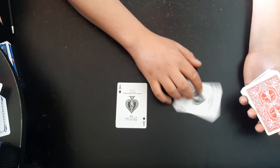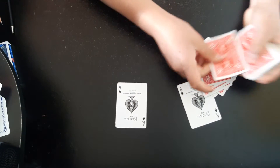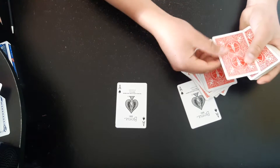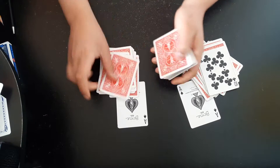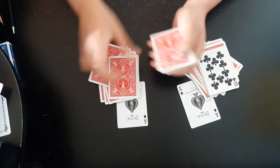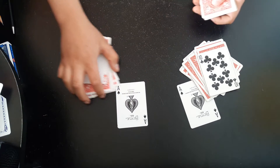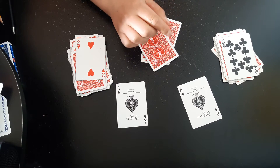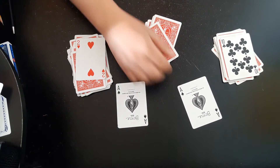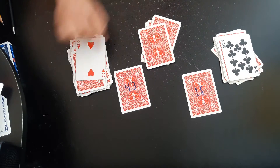This ace is telling me that Spectator number one's card is in the 18th position — we count to 18, and the 18th card is the ten of clubs. Then this ace is telling me that Spectator number two's card is in the 43rd position — we count to 43, and the 43rd card is the two of hearts. Not only did these aces know exactly where your card was, but they knew where your card was going to be even before the trick started. Because on the back, this one says 18 and this ace says 43.